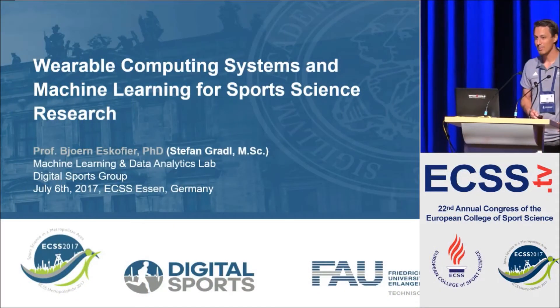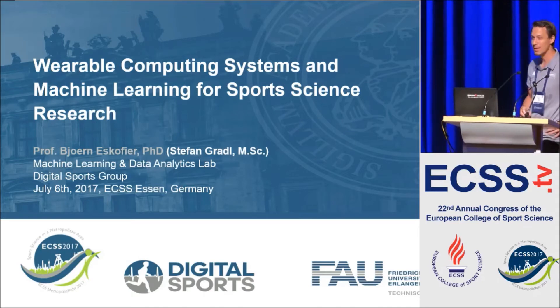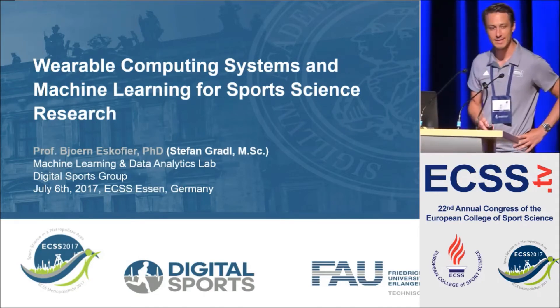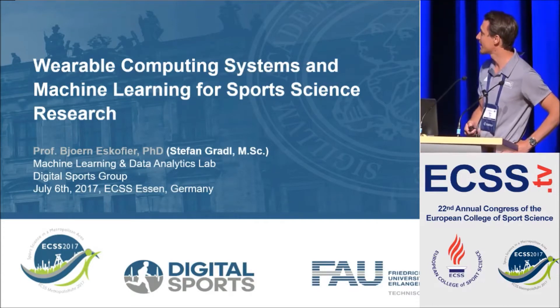Thank you for the introduction. As we already heard, Björn is not available right now, so I stepped in on very short notice, and I hope I can give the talk almost as well as he would have done it.